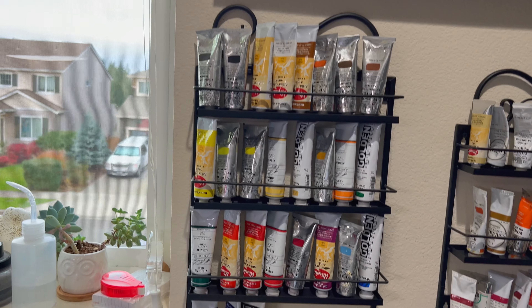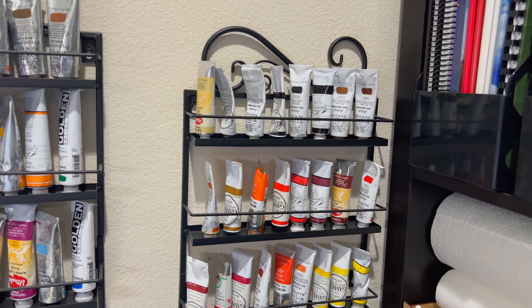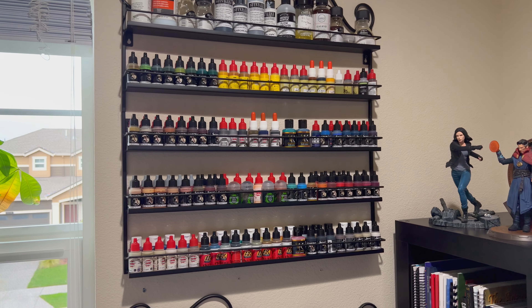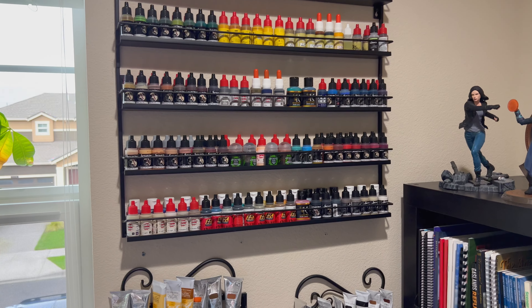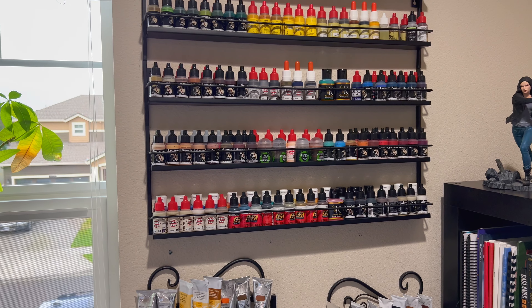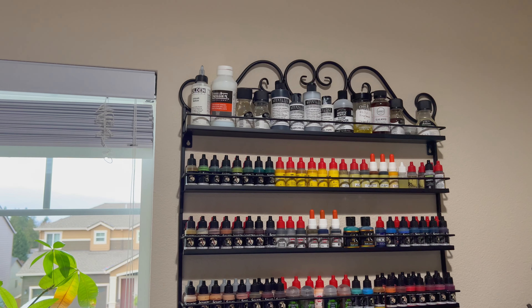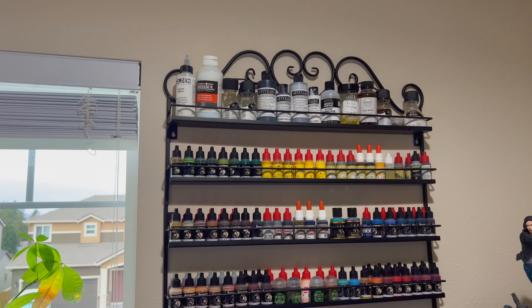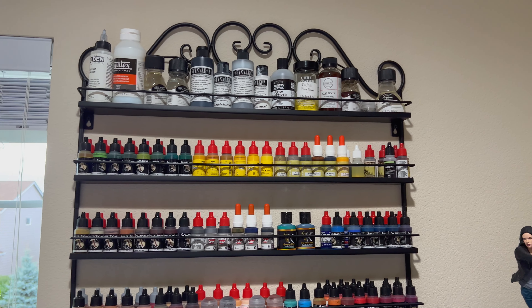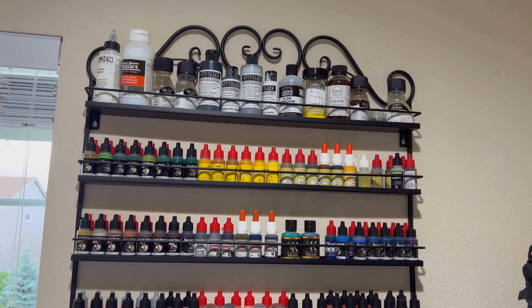Up here are all my artist acrylics, my oil paints, and my large scale figures. Up in here are all of my hobby colors — like Scale 75, Chimera, AK Interactive, Andrea colors. Up on the top there's primers, gloss varnishes, flow improver, and stuff for my oil paints for thinning those, along with different varnishes for oils.